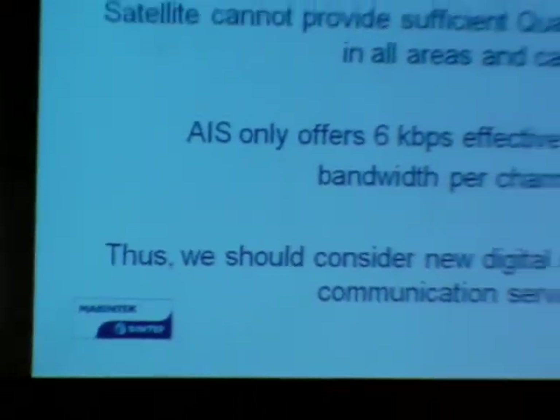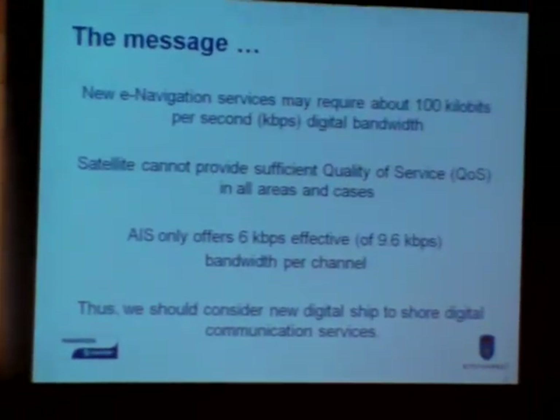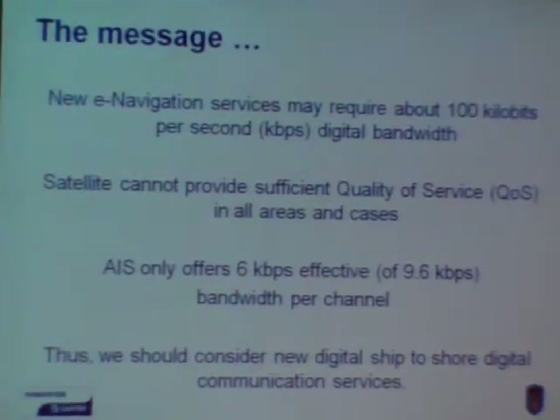Let's dive into some of the messages here. The new e-navigation service may require about 100 kilobits per second of digital bandwidth. Not too much in our digital world, but as you will see, it is quite significant in some maritime uses. Today's satellites cannot provide sufficient quality of service in all areas and cases, and we will show that.